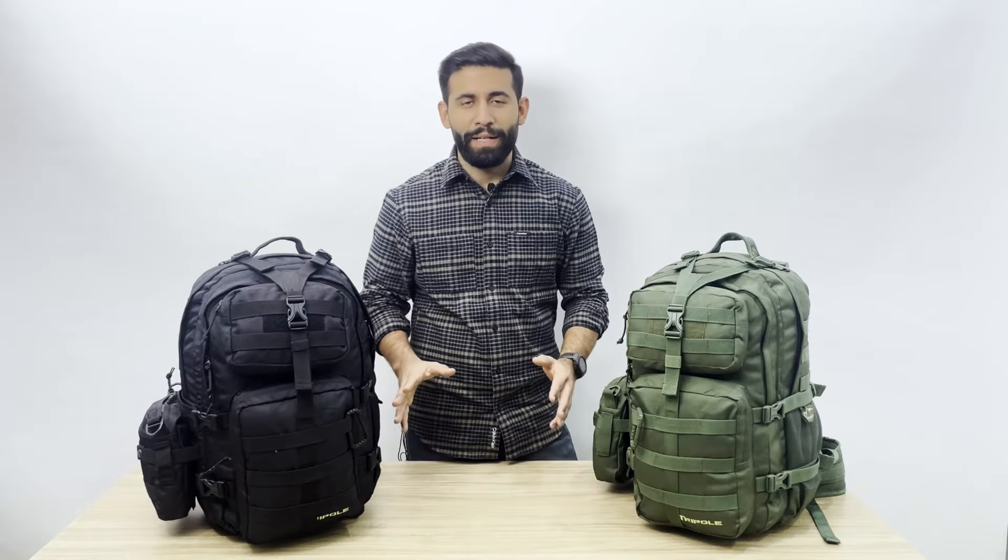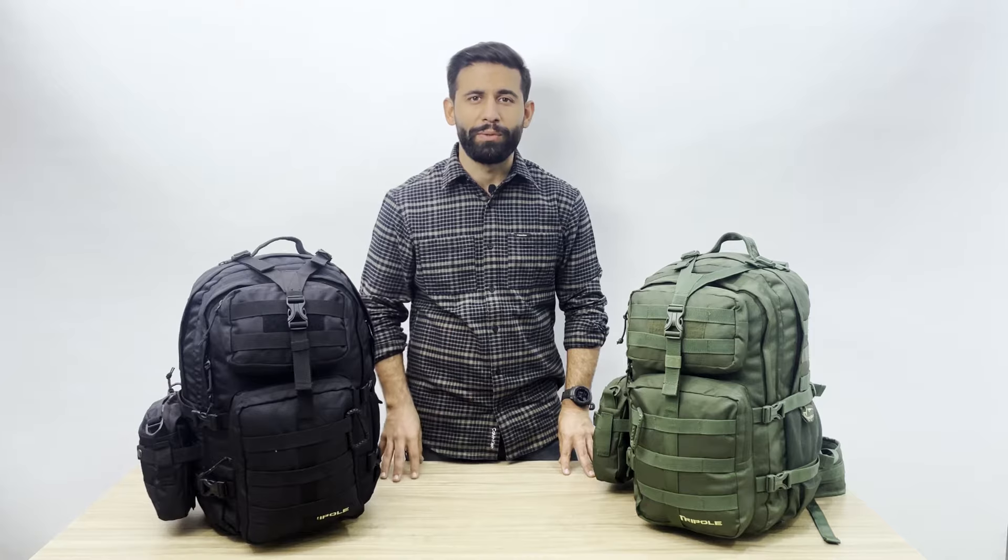The Alpha Tactical Backpack is currently the de facto tactical backpack used by many defense forces inside the country and overseas as well. Despite initially being designed only for defense forces, the Alpha has found huge acceptance among civilians, especially for short trips or even daily usage.